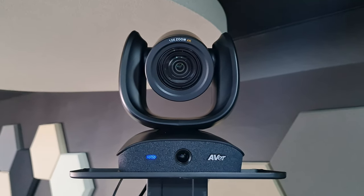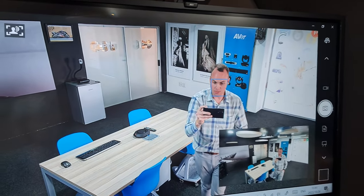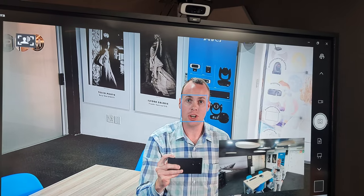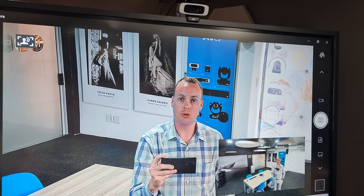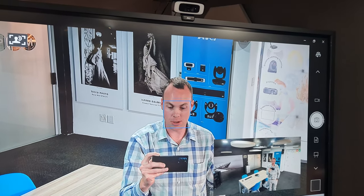I have the unit set to voice tracking currently and I have it connected to our interactive display. I'm currently running it in a picture-in-picture mode with the secondary lens, which means you'll have a fixed view of the full boardroom the whole time, as well as the PTZ lens focusing on the speaker.